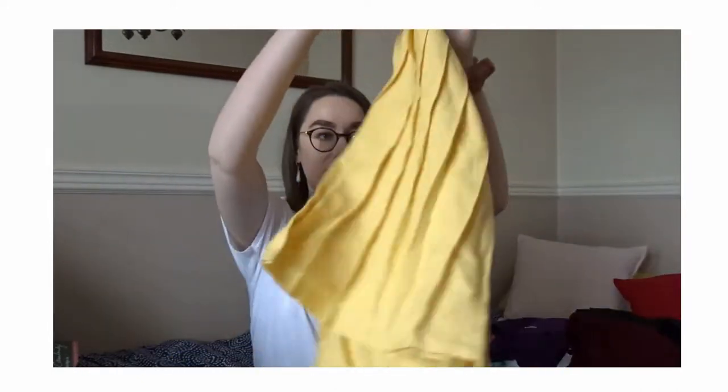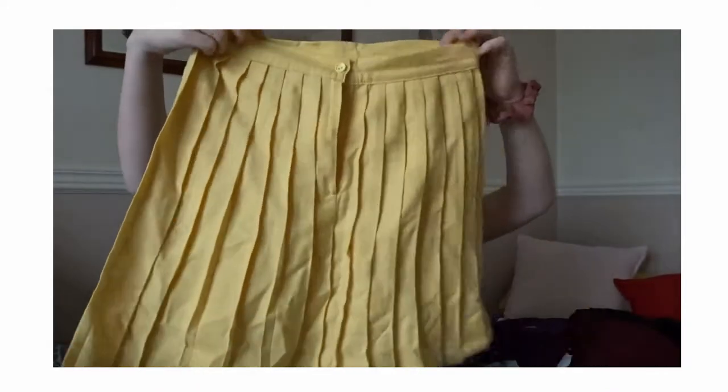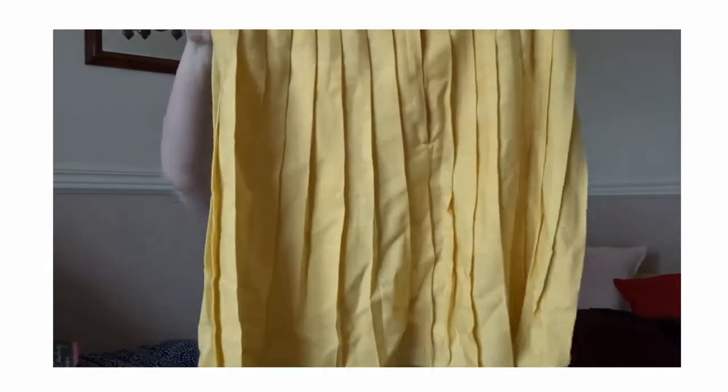Looking back at this stuff again, I've already sent a few things down to a charity shop that I tried on and knew I wasn't going to wear. But next we have this really cute yellow skirt.